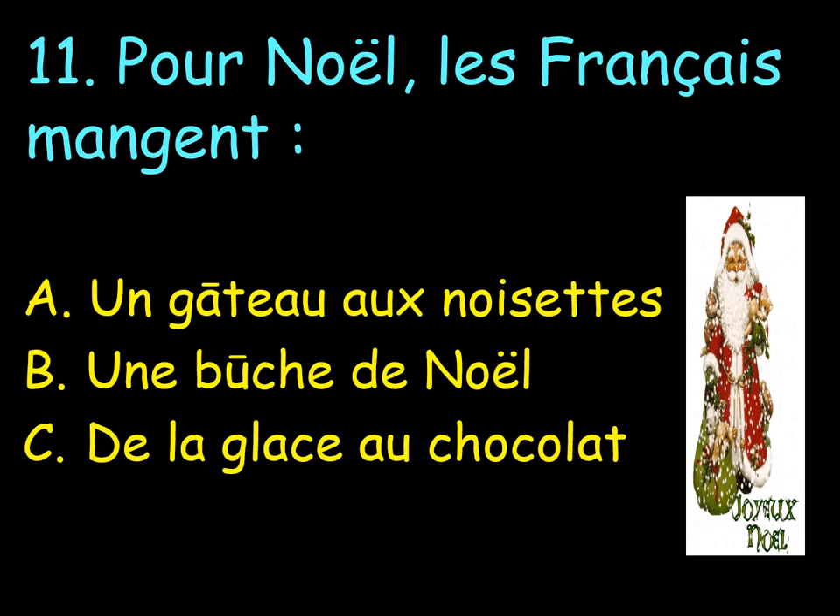And finally, pour Noël, les Français mangent. For Christmas, French people tend to eat: A. Un gâteau aux noisettes. B. Une bûche de Noël. C. De la glace au chocolat. What do you think?